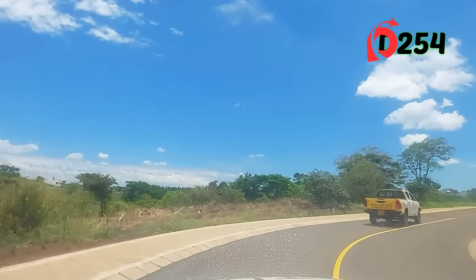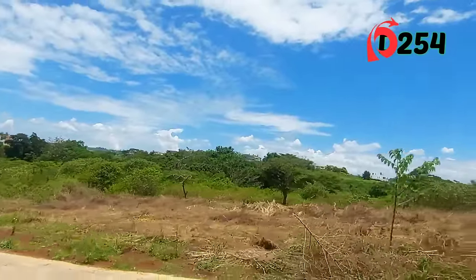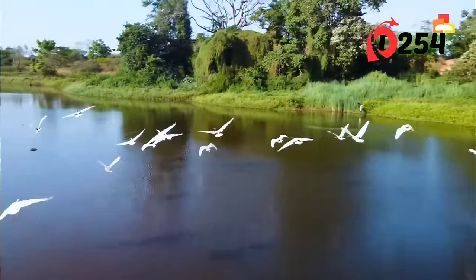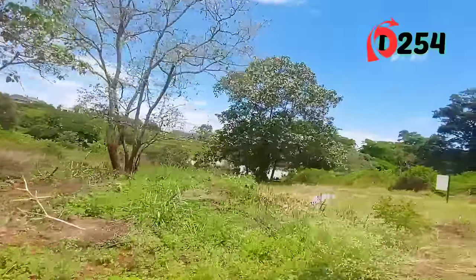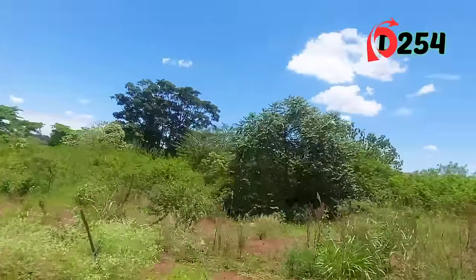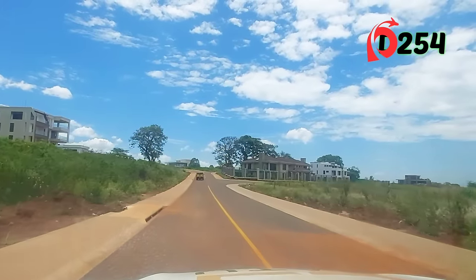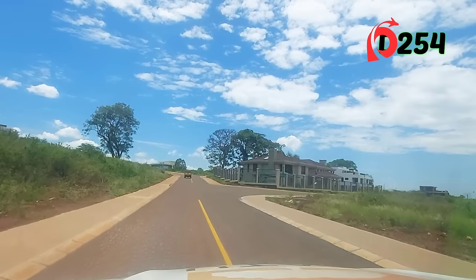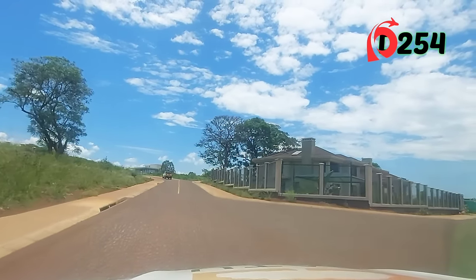We have a few plots remaining here — these are quarter-acre plots overlooking a very beautiful dam, so if you're looking to have a waterfront within Kijani Ridge, this is it. We also have a clubhouse coming next to this. You can see the beautiful homes — we don't allow stone perimeter walls; you do a slatted fence as part of the guidelines, and then you can plant a live fence or a hedge.